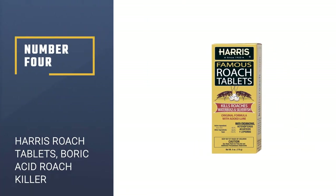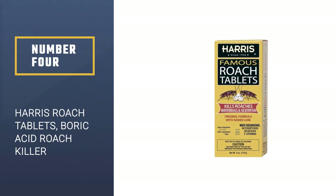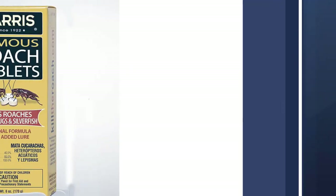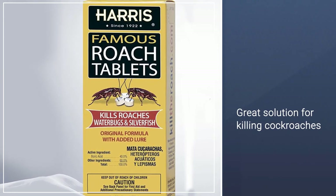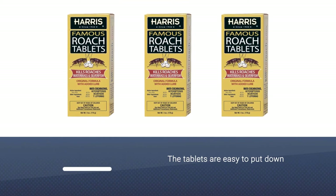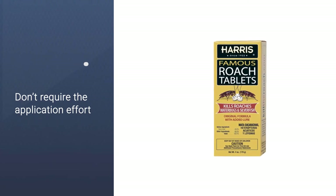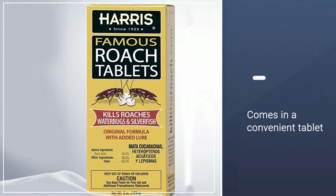Number four: Harris roach tablets, boric acid roach killer. These tablets are a combination of boric acid and allure, and they're odorless and non-staining. These are a great solution for killing cockroaches in areas such as under sinks, behind refrigerators and stoves, or on top of kitchen cabinets. The tablets are easy to put down and don't require the application effort involved with a gel or spray. For an effective cockroach killing product that comes in a convenient tablet, pick up a package of Harris famous roach tablets.